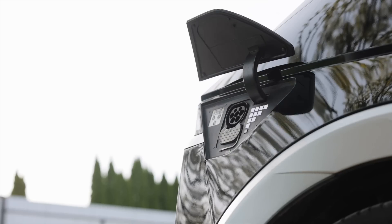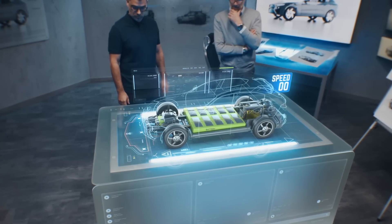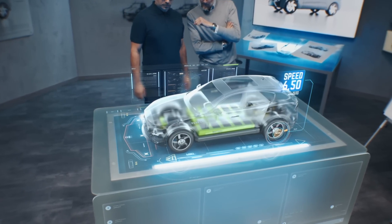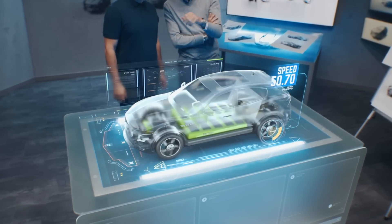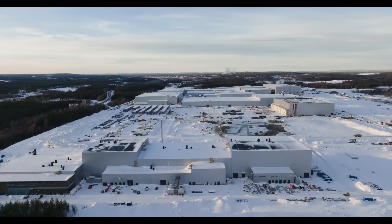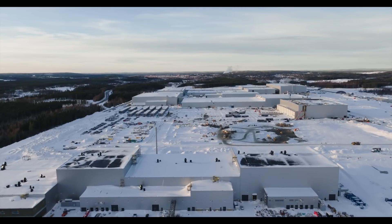The demand for electric vehicles is growing at an unprecedented rate. With countries around the world setting ambitious targets to phase out petrol and diesel cars, millions of electric vehicles are expected on roads by 2030. Northvolt is poised to be a key player in meeting this demand. But what makes Northvolt so special, and how does it operate?